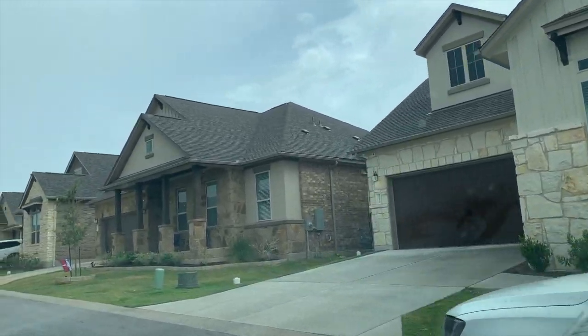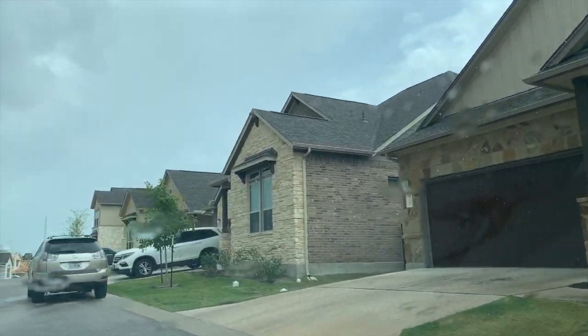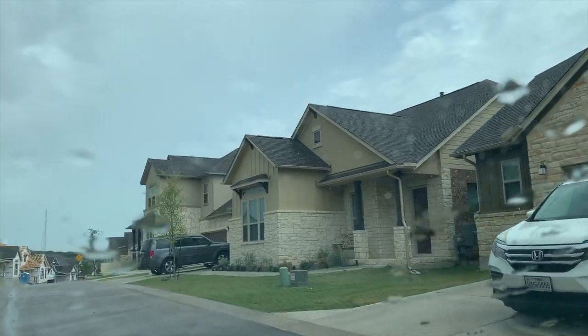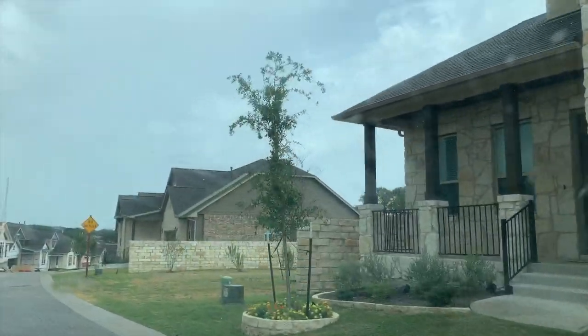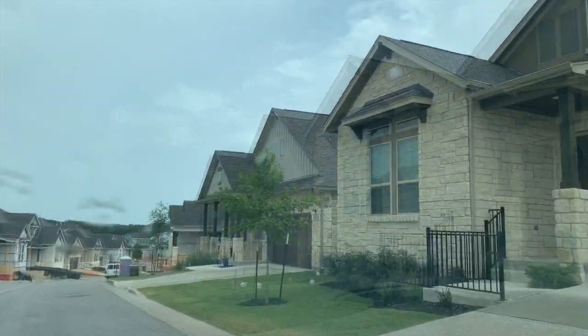As we mentioned, there are 11 different sections, possibly more at this point, in Belterra. There is still some construction happening in Belterra. It's a crazy rainy day in Austin, Texas — it's because of the hurricane, Hurricane Hannah.